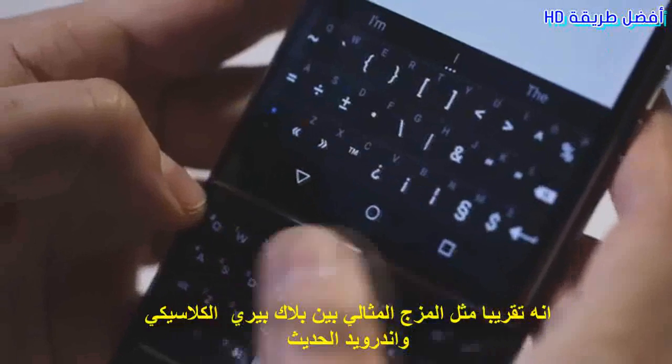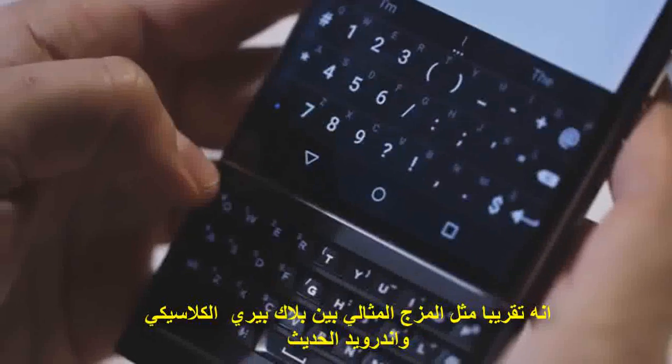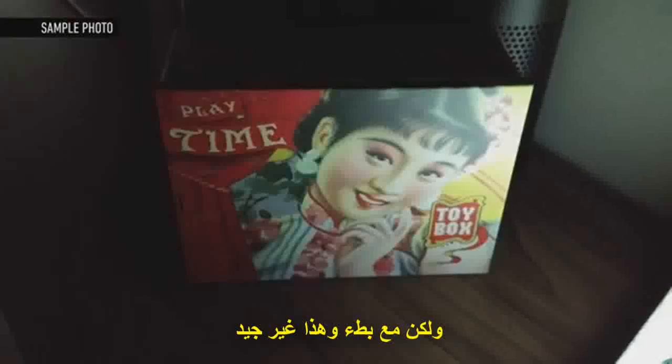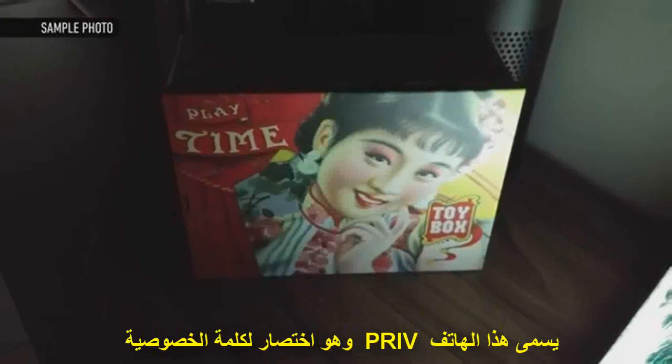It's almost like the perfect melding of classic BlackBerry and modern. The camera actually takes pretty good photos, even in low light, but it's just embarrassingly slow, and that's not okay anymore.